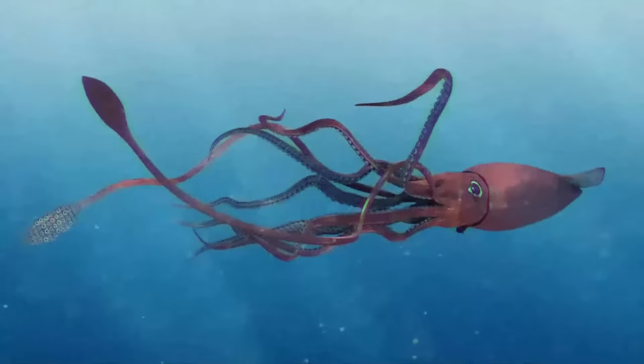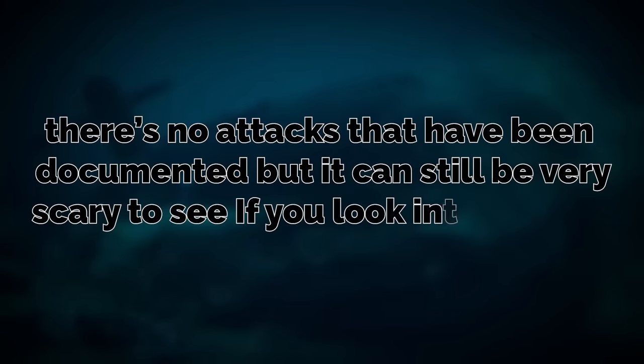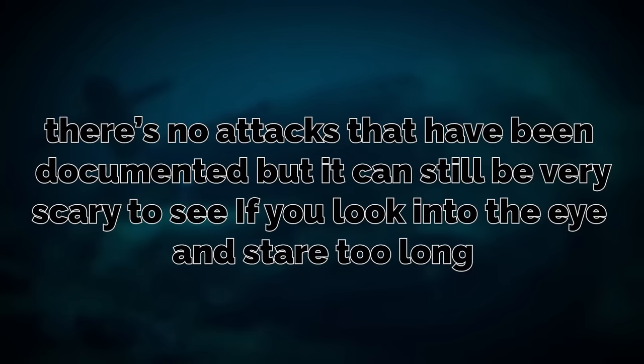The good news is the Observer does just observe — there are no attacks that have been documented. But it can still be very scary to see, and if you look into the eye and stare too long, you kind of get dizzy, nauseated, and you just feel weird.